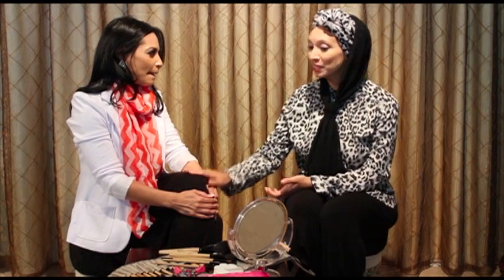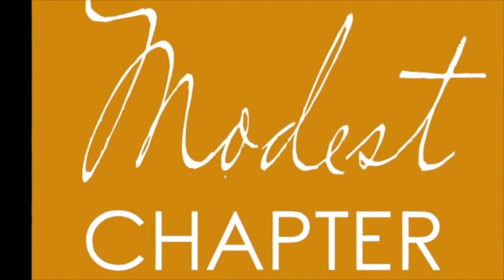Thank you so much, Konita — that was very educational and thank you for joining us. Thank you so much for having me. We're going to be seeing you next week again when Konita is going to be talking about red lips. Do join us again next week for red lips with Konita of OnQ Makeup. Until then, for The Modest Chapter, I'm Rashaan Isaacs.